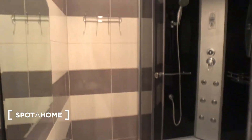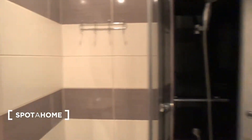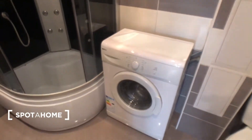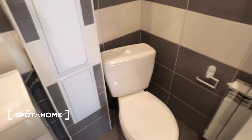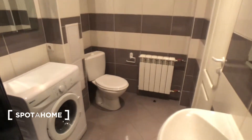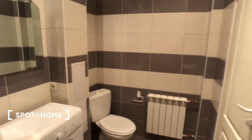Now let's continue with the bathroom. You can see everything shines. You have two mirrors — one above the sink and one more here. You also have a washing machine, a shower, and a toilet. I'll close the door and show you from this corner.